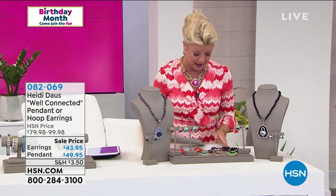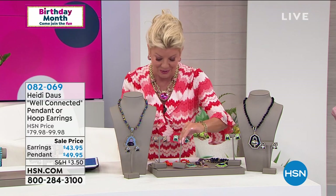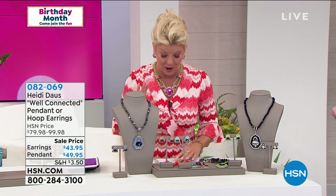We are very busy on the phone line, so if you can take advantage of shopping HSN.com, that's going to be your quickest and easiest way to get through.